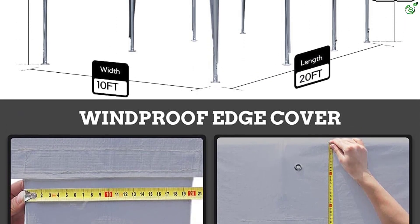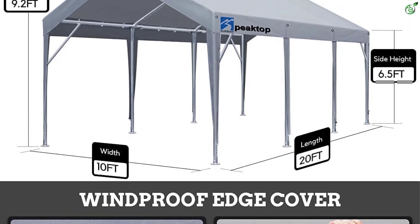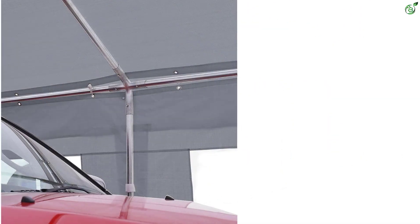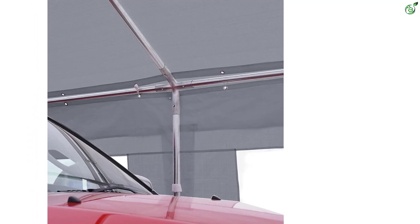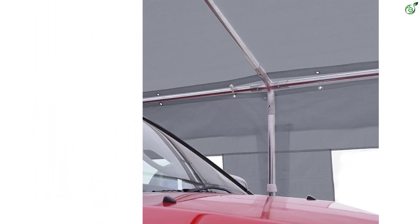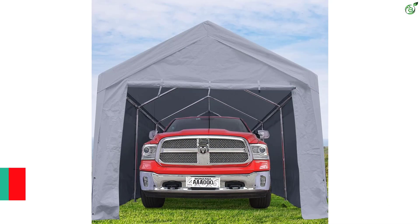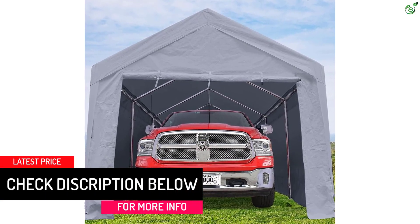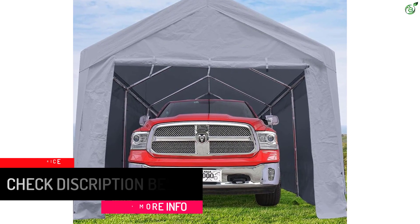The extra-thick polyethylene fabric is anti-UV, waterproof, and tear-resistant, providing maximum protection against harmful UV rays, rain, snow, dirt, and scratches. The windproof edge cover and adjustable leg cloth ensure tight connections and protect against wind and rainwater penetration. With a one-year warranty on covers and poles and lifetime replacements for certain parts, this car canopy offers peace of mind and reliable protection for your vehicles.